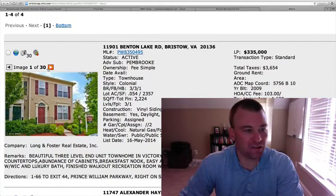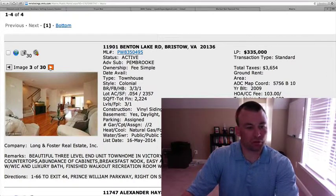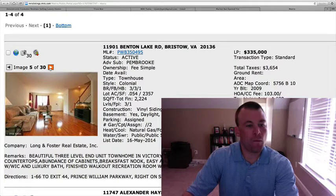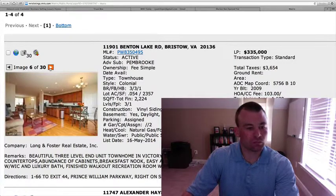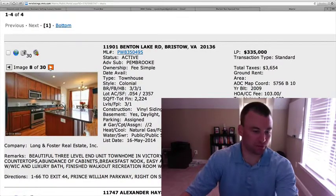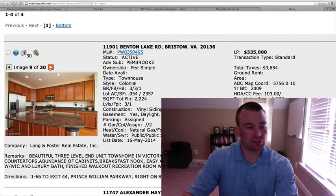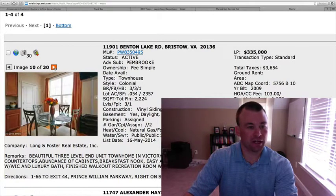We'll go through the pictures here. Vinyl siding on the outside. Nice open floor plan, hardwood floors on the main level. Here's the kitchen with granite — lots of cabinet space and counter space. You can pull up some bar stools underneath that center island. Stainless steel appliances, and a huge granite slab for the island.